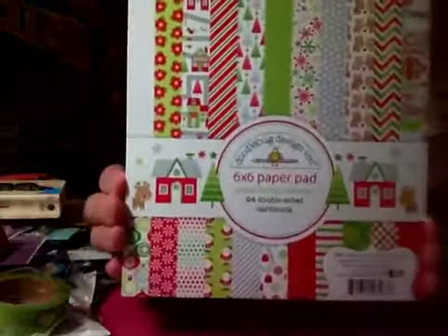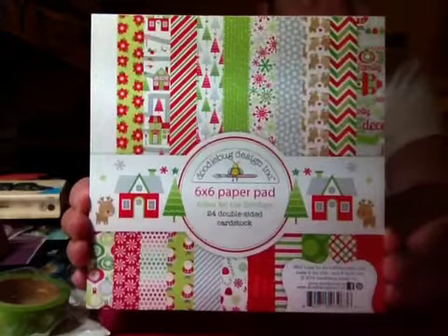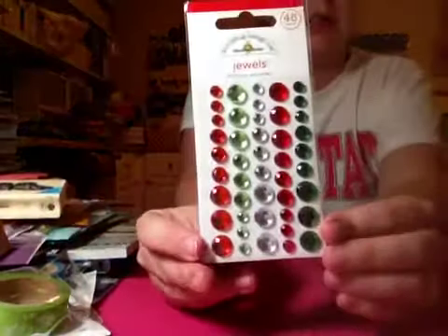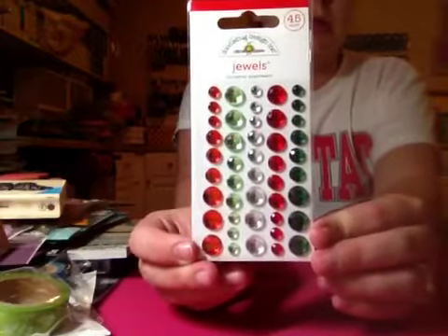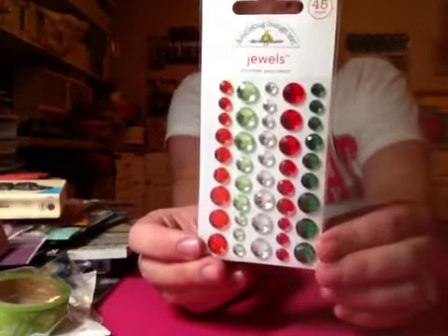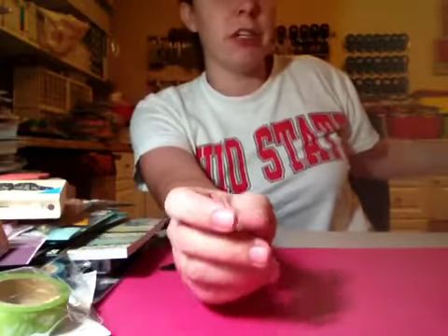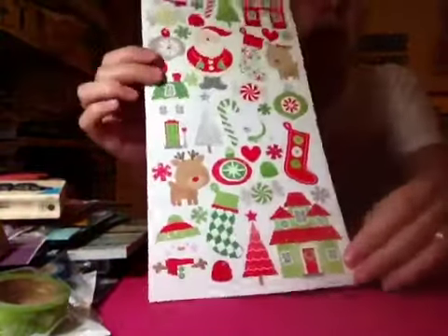I got the Christmas 'Home for the Holidays' by Doodlebug — I love Doodlebug, so cute. And then I got the jewels for the Christmas collection because I figure I'll use them for cards, Project Life, or December Daily. I think I'm going to use the Heidi Swapp thing for my December Daily this year — I'm not sure. I didn't finish last year so I've got to finish this year. Then I got these stickers by Doodlebug and they're sparkly.